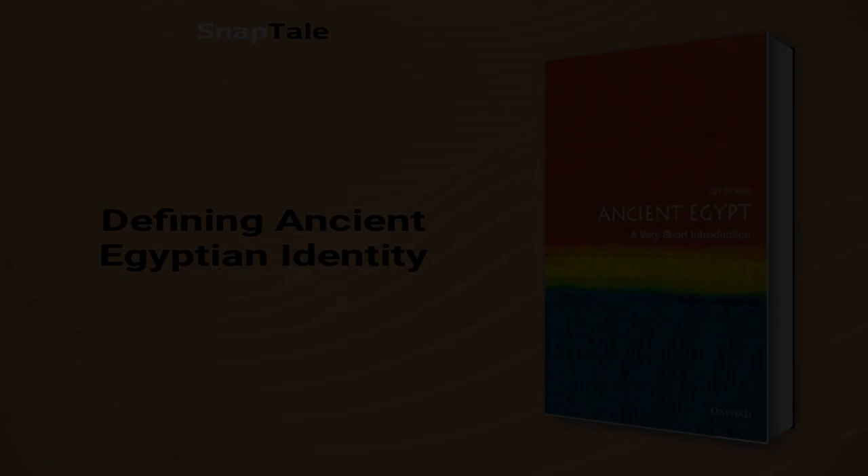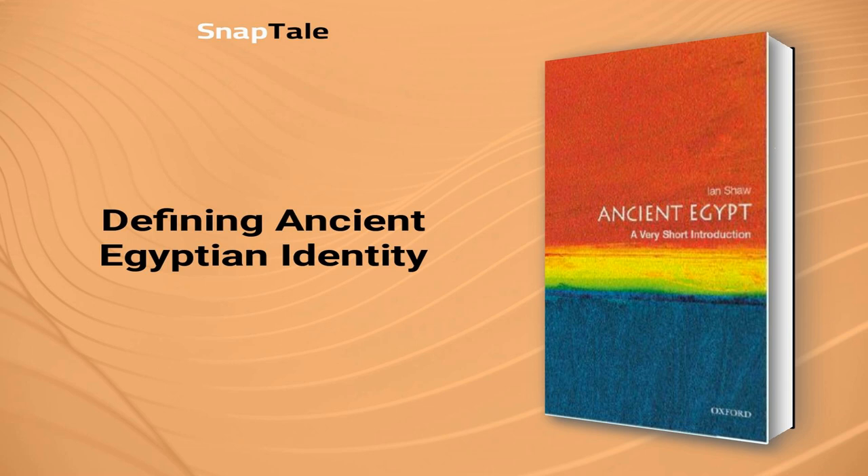It is commonly assumed that the ancient Egyptians were a distinct group from their neighbors, with identity based on physical or racial characteristics. However, studies show that the DNA of Egyptian mummies linked them to both Near Eastern and Sub-Saharan African people, proving the diversity within the population. The ancient Egyptian identity was more than likely based on their unique culture and language, which showed acceptance of various physical appearances, ethnicities, and even sexual preferences. The innate desire to categorize people into racial types based on looks is a modern concept, and may not have been crucial to ancient Egyptians.